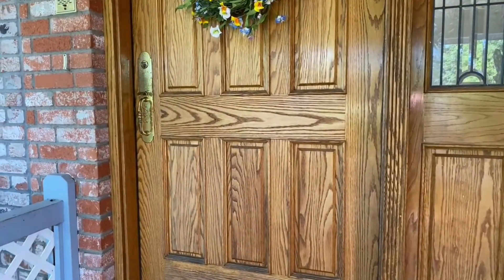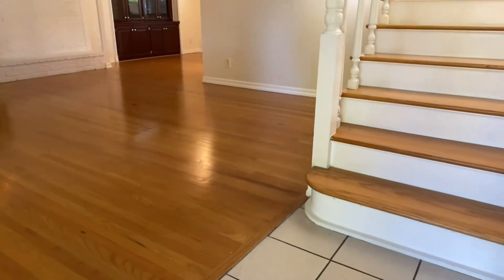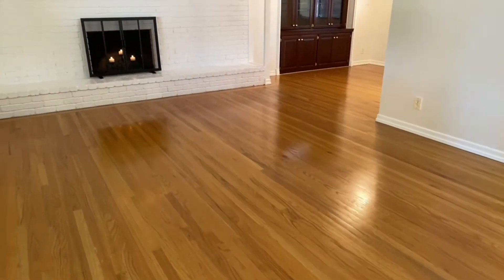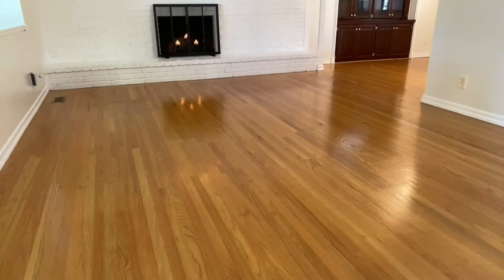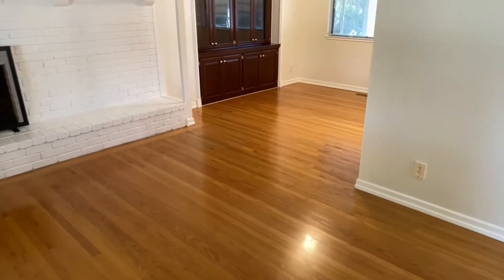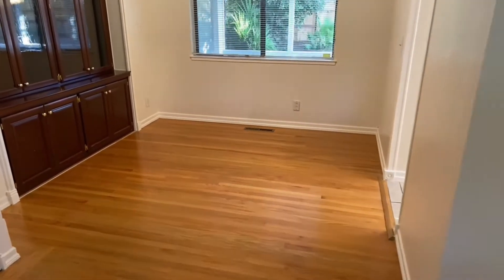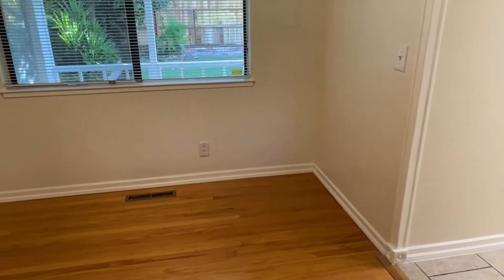The second feature that I like are these wonderful hardwood floors throughout. These are the original wood floors and this is the formal living room. Over here to the right is the formal dining area with a very nice built-in hutch, and then you have a passageway into the kitchen as you can see right here.